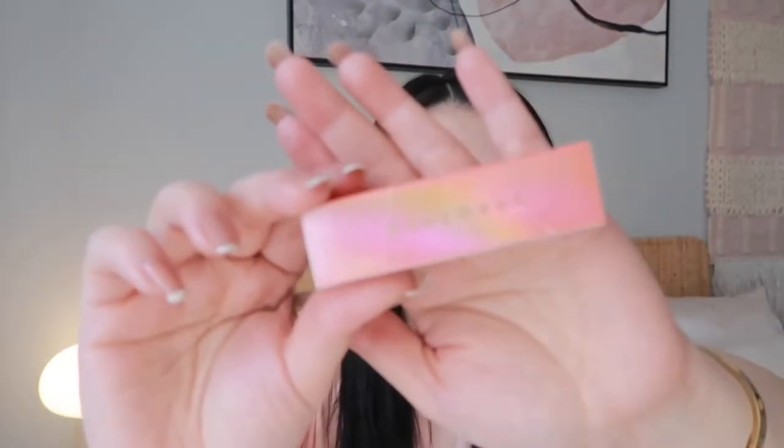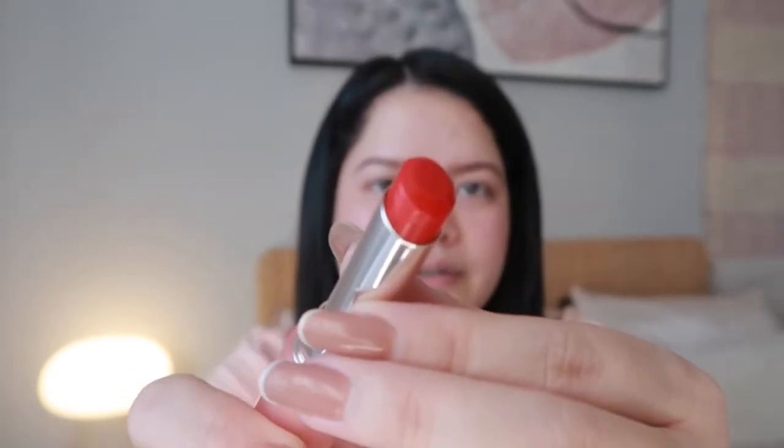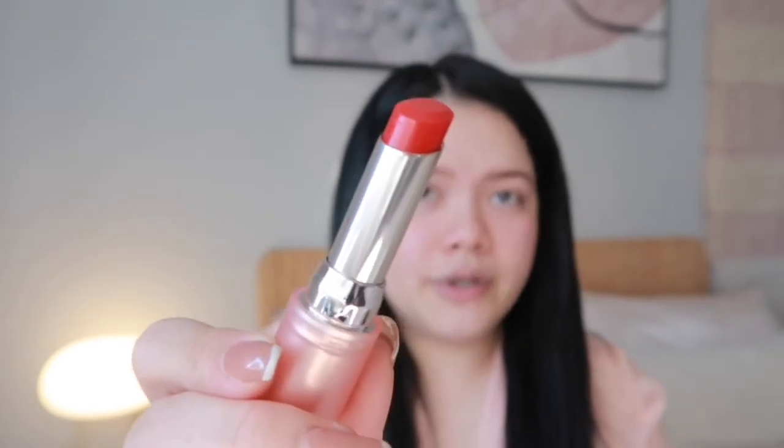First let me put something on my lips because they're super dry right now. They sent me the Vitamin Watery Talk Tinted Lip Balm — perfect timing. The packaging reminds me of Fenty Beauty for some reason. I got shade 02 in Glowing Red. It's like a lip balm but really, really red. I like how smooth it is and it has a lot of pigmentation.